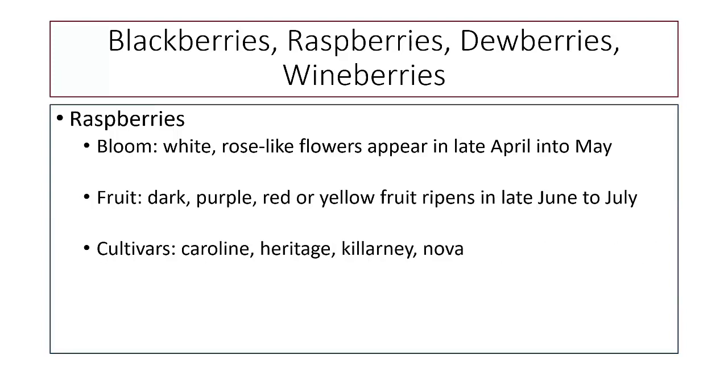Raspberries come in lots of different colors — the classic red, dark purple ones sometimes called black raspberries, and varieties with yellow fruit. Their fruiting season is also late June to July. Some recommended cultivars are Caroline, Heritage, Killarney, and Nova. Virginia State University does a lot of work with small fruits and is continually trying new varieties, so much of our recommended variety information comes from them.